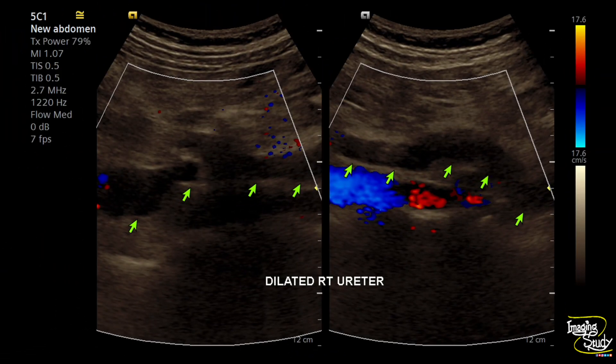We have traced the ureter — though it is difficult in most cases, here we could easily trace it. On color Doppler you can differentiate the vessel from the ureter, as the ureteric lumen won't show any flow on Doppler. Here at the mid part it is crossing the iliac vessels, and in this region the lumen looks quite hazy. Though the overlying intestinal loops cause confusion, we want to evaluate this part further.